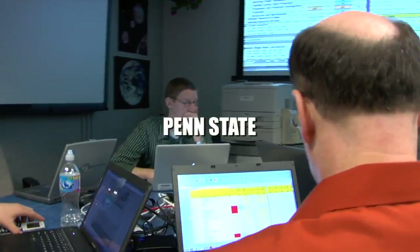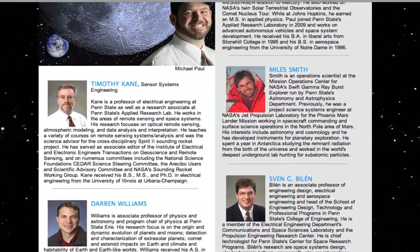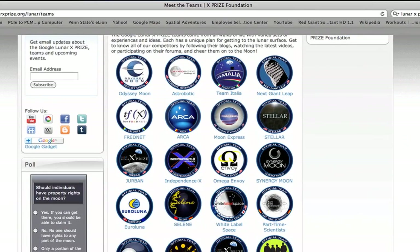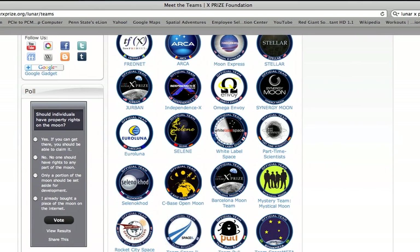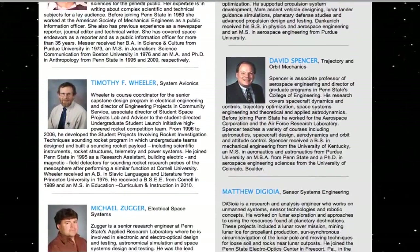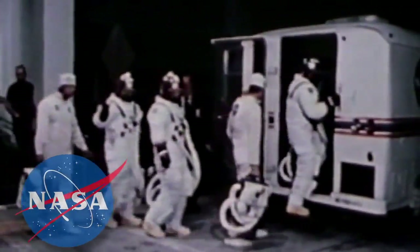NASA shows the Lunar Lion Team some tricks of the trade. Penn State has assembled a team of specialized faculty and students to do what many would only dream, at least till now. The Penn State Lunar Lion Team, in competition with other teams from around the country and around the world, will attempt to be the first to launch a spacecraft from Earth and land it on the moon. While the team has brought together some of the smartest and brightest minds in the country, Penn State sought out the assistance of what probably is the largest knowledge base in the world on what it takes to accomplish space travel.